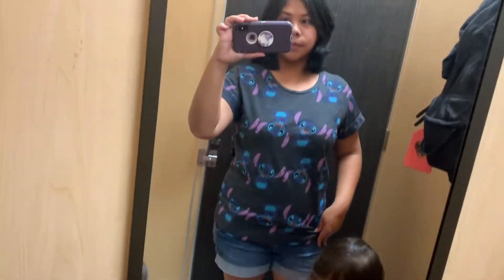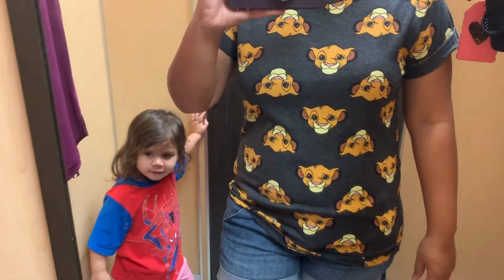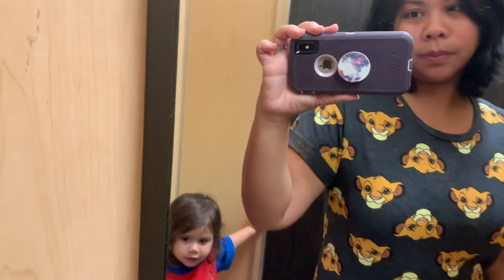I decided to try on a couple shirts from Ross. This one is a Stitch shirt — we will be going to Disneyland next year and I'm looking at shirts to wear for Disneyland. But I didn't care for the material. Both this shirt and the Stitch shirt, they just weren't breathable. They're really cute and I like the color, but they're just not comfortable.